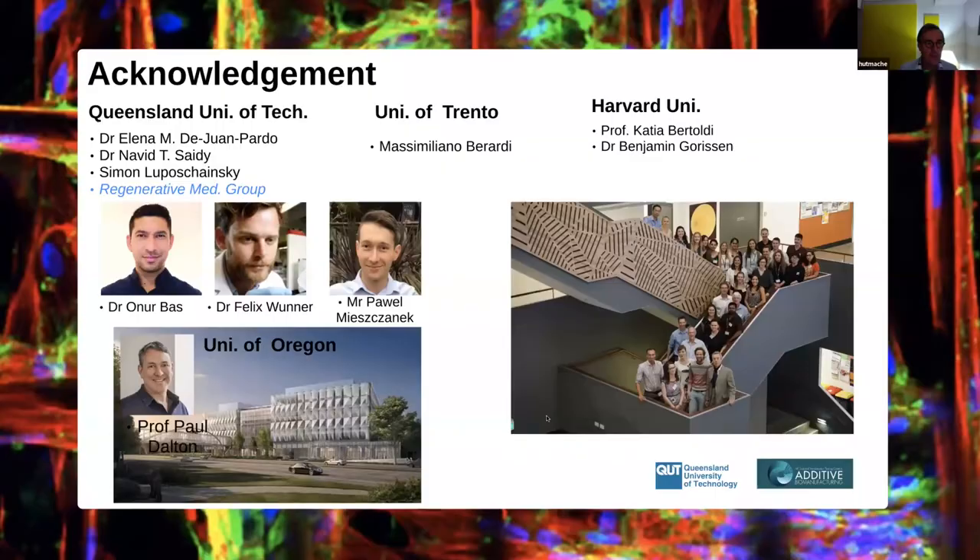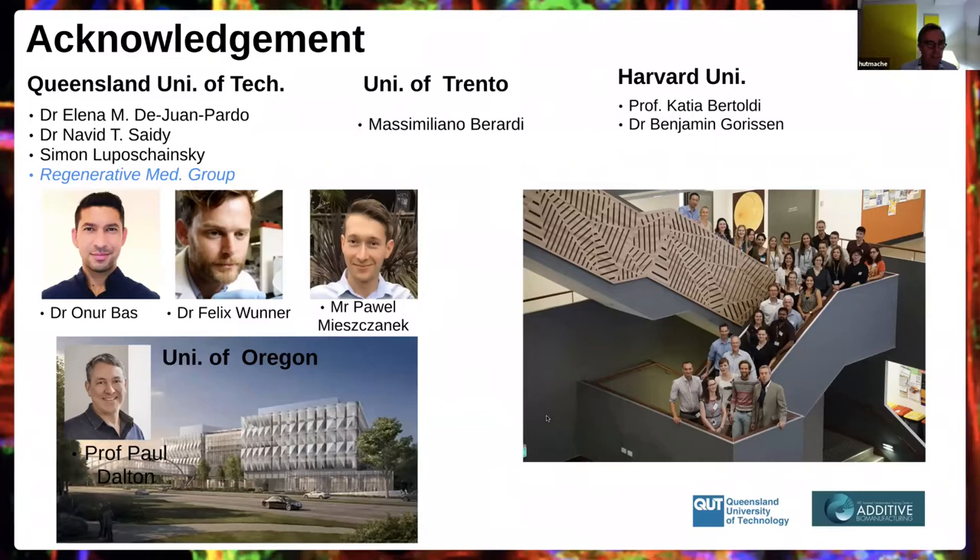I'd like to first thank the people in my lab, specifically the people who have been instrumental in developing this technology to the state where it is. Dr. Ona Bas, who did a PhD with me and is still a postdoc with me. Dr. Felix Wunner, who did a PhD and is now working for a big consultancy company. Pavel Mistrinek, who is still a PhD student with me in his last year. And my long-term collaborator, Professor Paul Dalton, who recently moved to the University of Oregon.